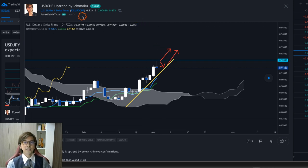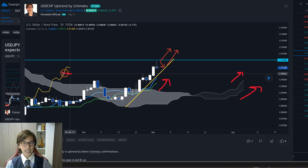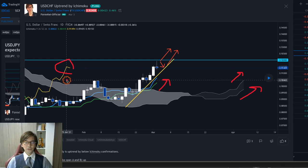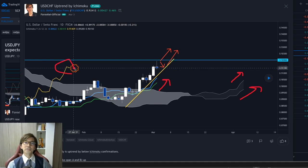Here is my USD/CHF analysis from yesterday, March 3rd. I was expecting the market to go up because this was an uptrend — we saw Kumo up, Senkou Span B up, A up, Kijun-sen up, Tenkan-sen up, and Chikou Span above the candles and also above the Kumo. When Chikou Span is above the candles and also above the Kumo, that means this is a strong and stable uptrend.